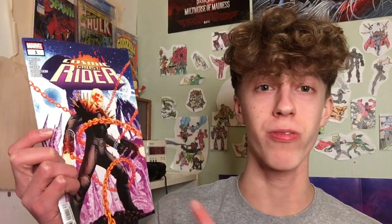Hey everyone, welcome back to the channel. Today we're doing a quick and non-spoiler review of Cosmic Ghost Rider issue number one, which just came out from Marvel Comics at the time of this recording. It's a new five-issue miniseries going on over the next few months. It's written by Stephanie Phillips, and the art in this book is by Juan Cabal.